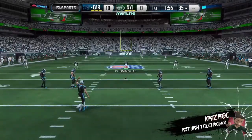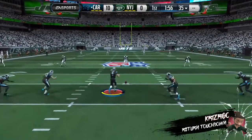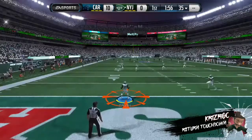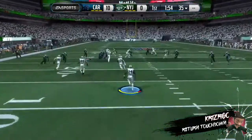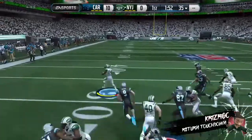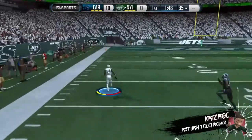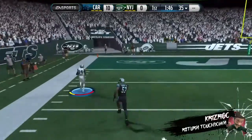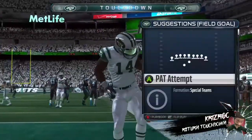The Jets are ready to return the kick. He breaks free and has some space to work with. Touchdown! And this game just got a whole lot more interesting.